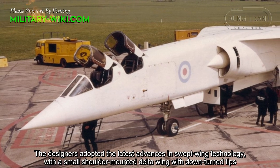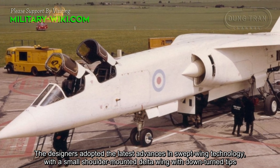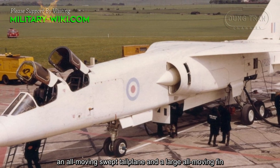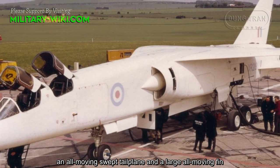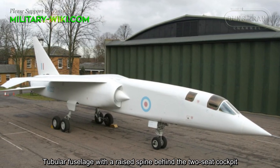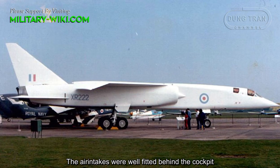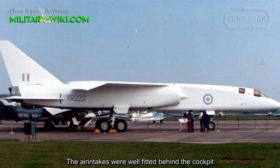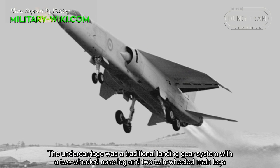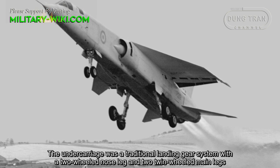The designers adopted the latest advances in swept-wing technology, with a small shoulder-mounted delta wing with downturned tips, an all-moving swept tailplane, and a large all-moving fin. The tubular fuselage featured a raised spine behind the two-seat cockpit. The air intakes were fitted behind the cockpit. The undercarriage was a traditional landing gear system with a two-wheel nose leg and two twin-wheeled main legs.